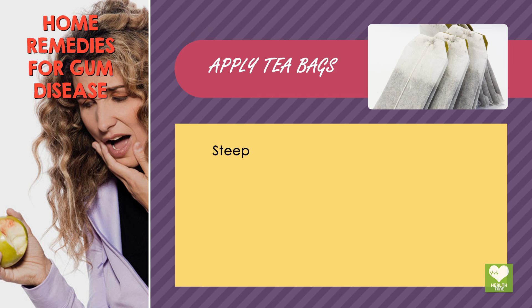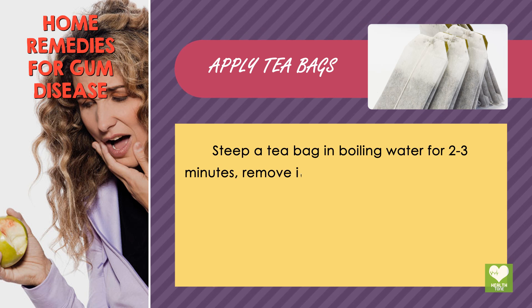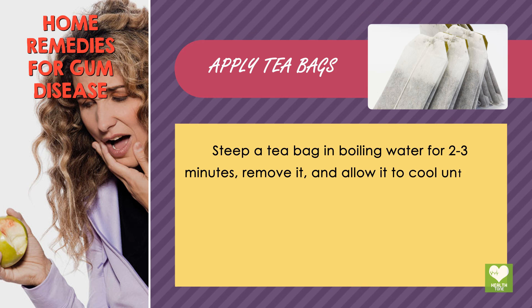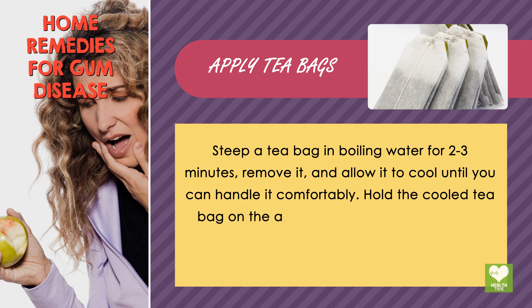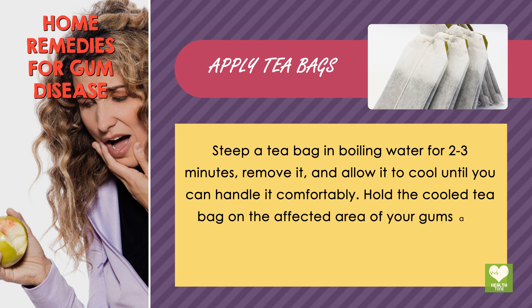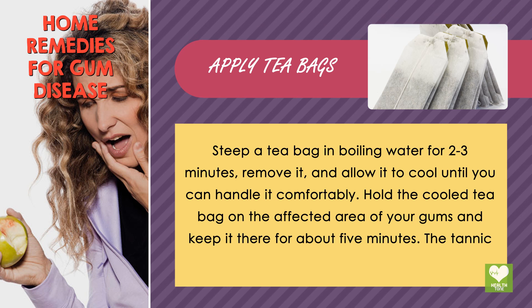Apply tea bags. Steep a tea bag in boiling water for 2-3 minutes, remove it, and allow it to cool until you can handle it comfortably. Hold the cool tea bag on the affected area of your gums and keep it there for about 5 minutes. The tannic acid in the tea bag can work effectively to relieve gum infection.